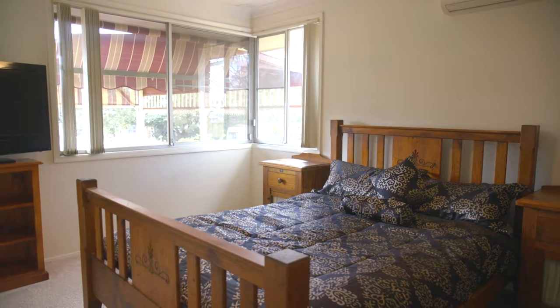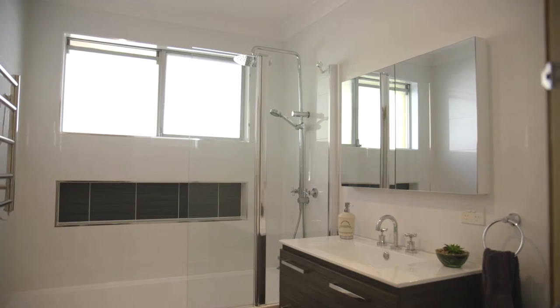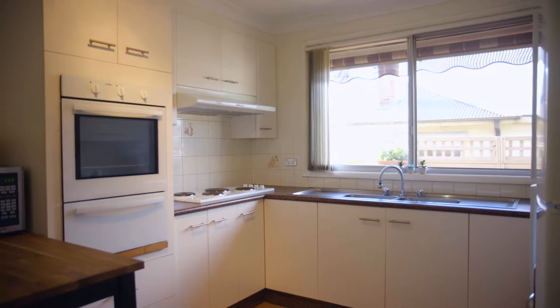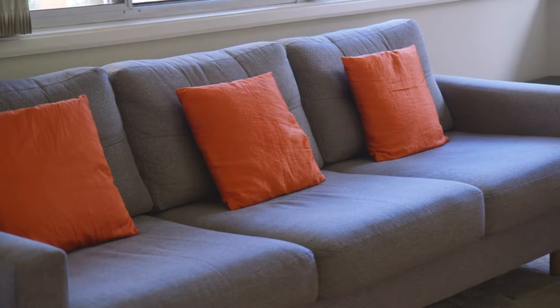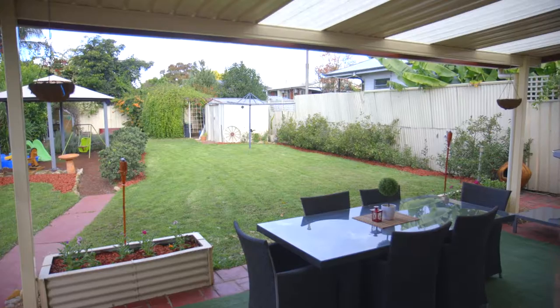This family home features three generous sized bedrooms, and two come with built-ins, a newly renovated modern bathroom, open plan kitchen, internal modernized laundry, and a combined living and dining lounge room that looks out onto an oversized backyard.